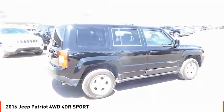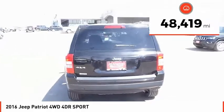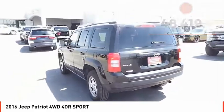The Patriot has plenty of room inside for any size family. This vehicle has less than 50,000 miles. Here are some of this vehicle's great options.